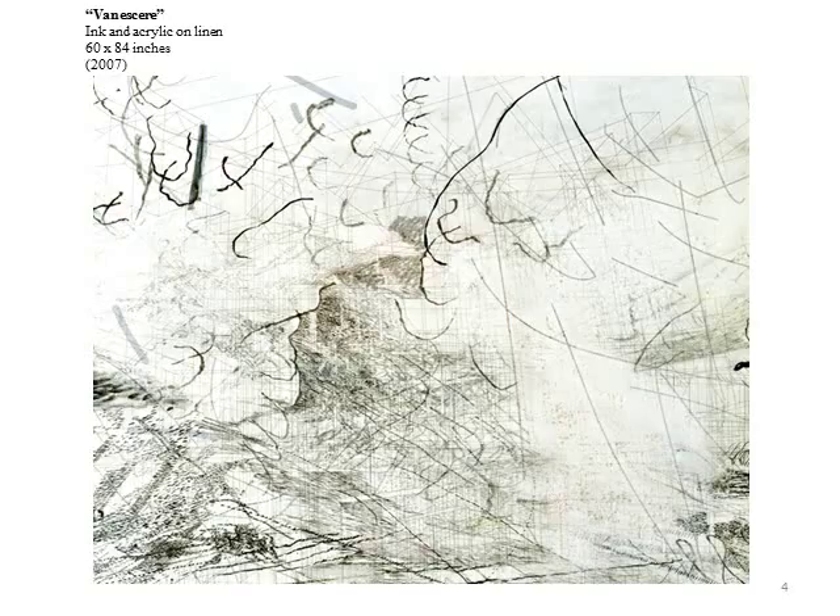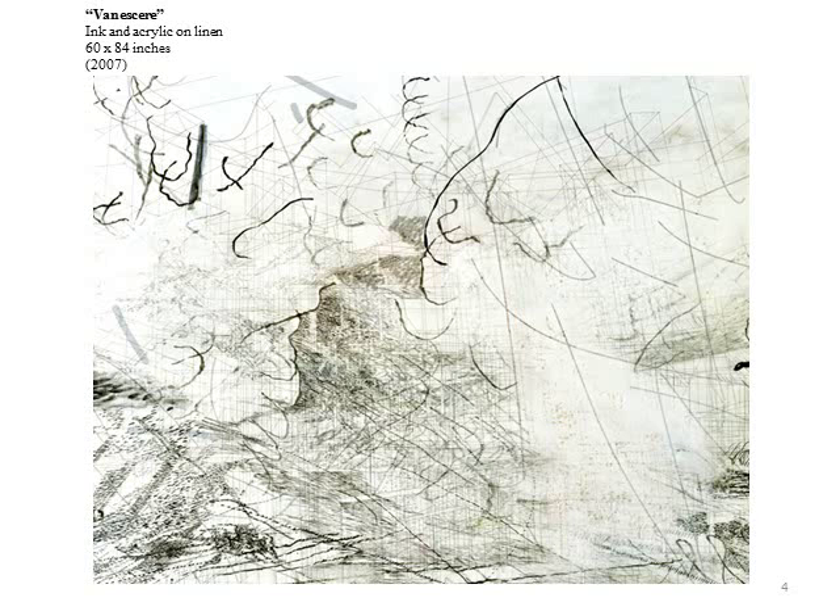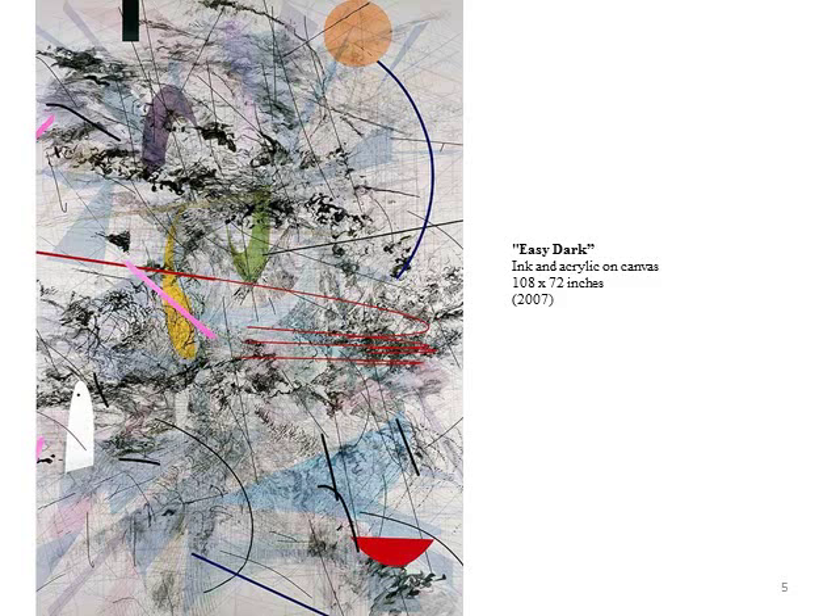Some marks are purposely smeared to produce a gray tone which can become transparent. Mehretu calls these ghosts. In Easy Dark, another layer is comprised of long lines, both curved and straight. They can be black, white, or any other color. They all serve to provide contrast to the static vertical and horizontal lines of the buildings.